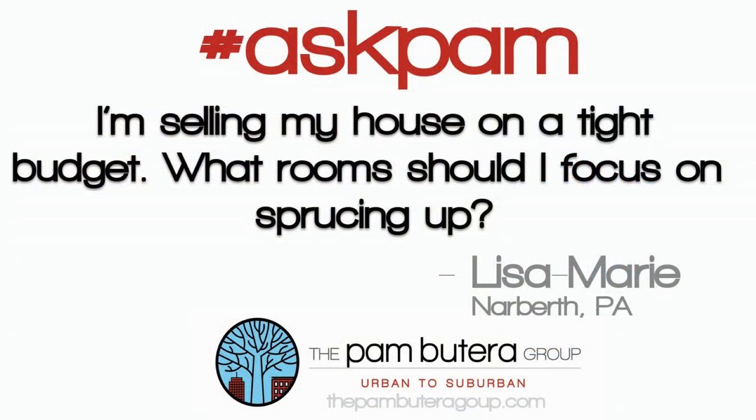Hi, it's Pam with the Pam Butera Group with another Ask Pam. Lisa Marie asks: I'm selling my house on a tight budget, what room should I focus on sprucing up?